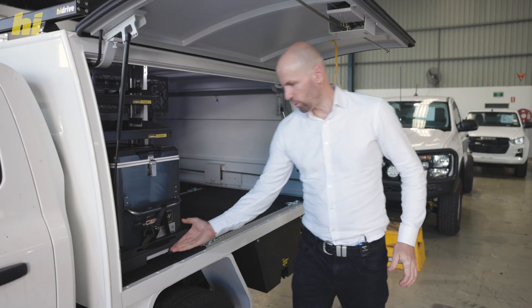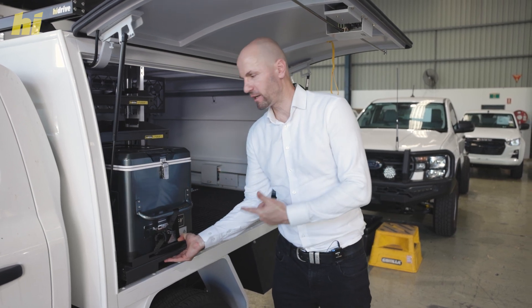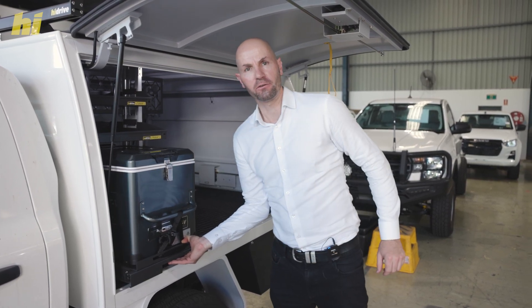Here are a few popular accessories on High-Drive service bodies: a medium-duty slide, a fridge restraint kit, and a 32-litre fridge freezer.